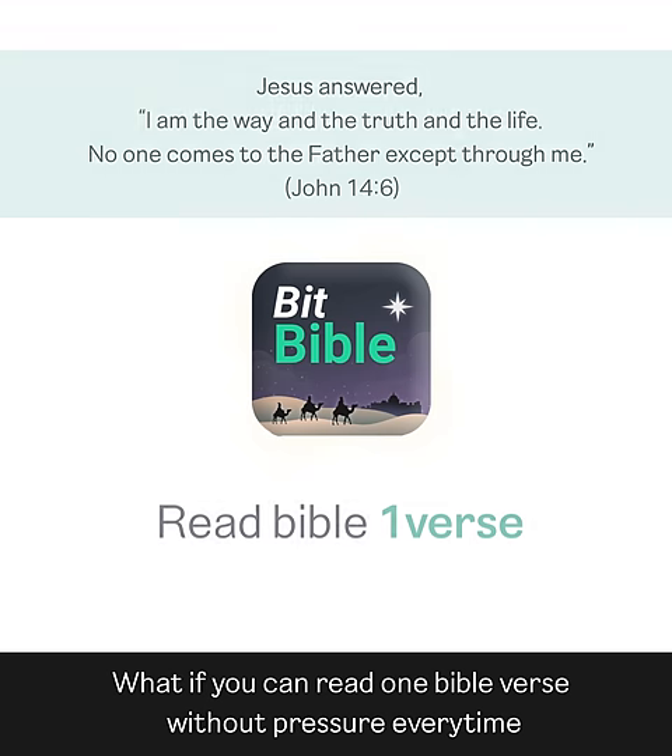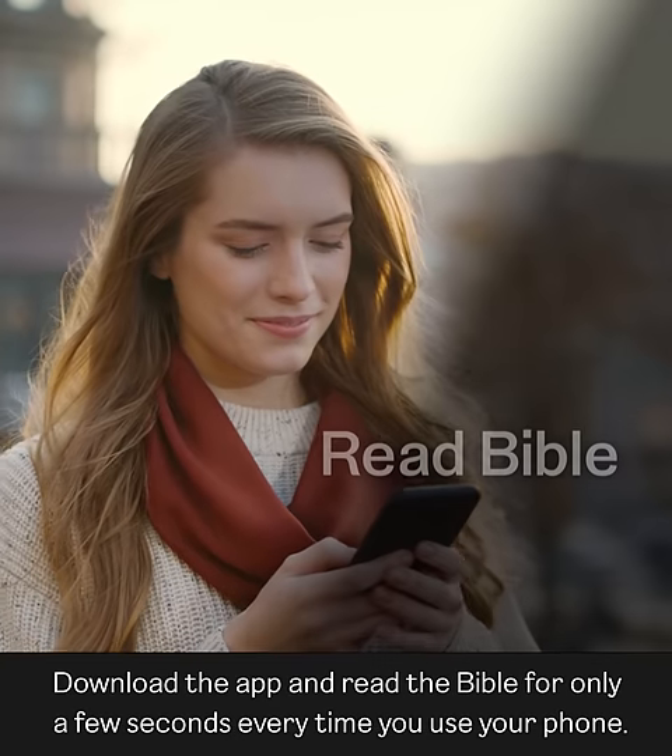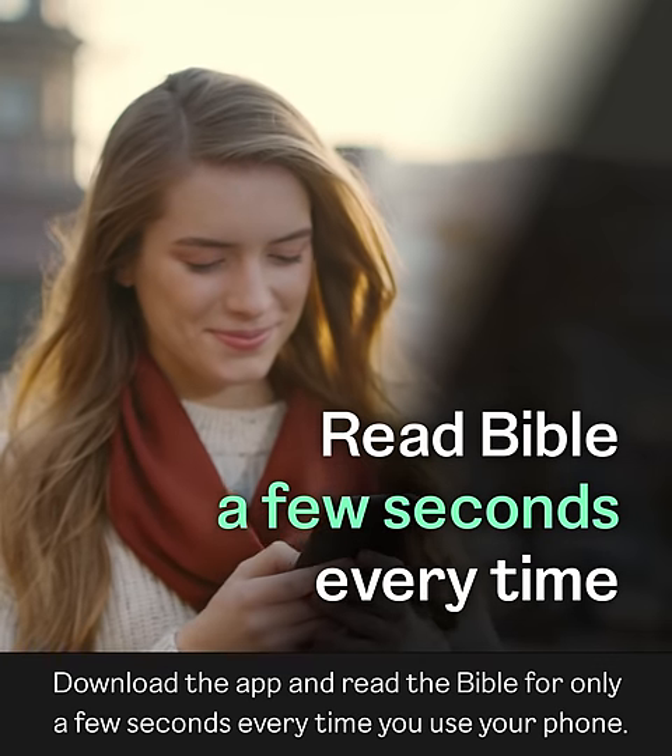How? What if you can read one Bible verse without pressure every time you read news, watch YouTube, or check messages? Download the app and read the Bible for only a few seconds every time you use your phone.